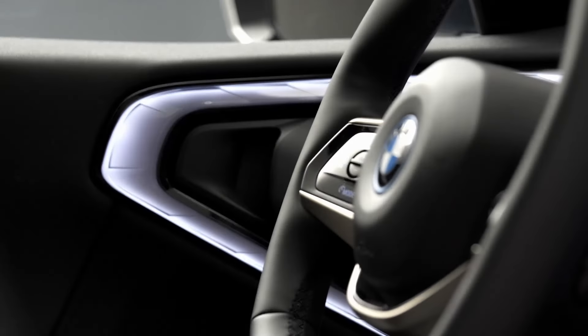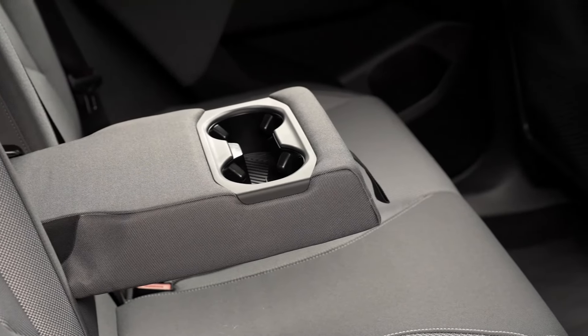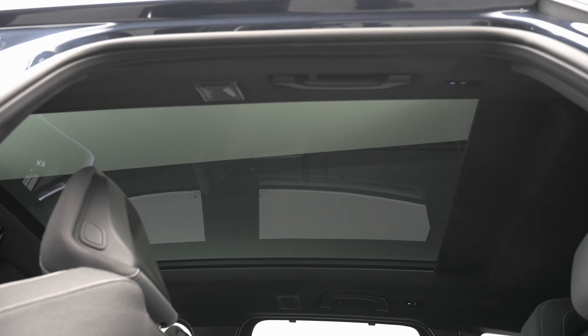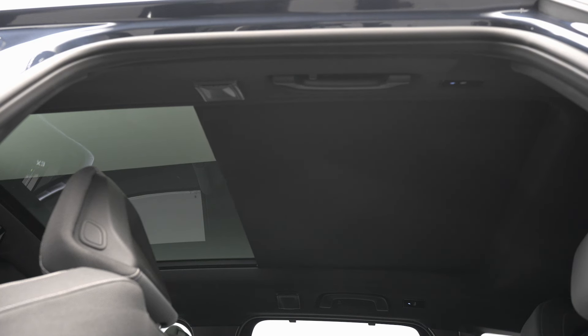Coming soon. So when can you get your hands on this hybrid marvel? The BMW X330 EX Drive hits the market in Europe and the USA in the fourth quarter of 2024, with global availability starting January 2025. Mark your calendars, folks.